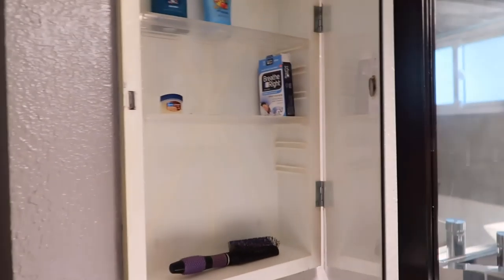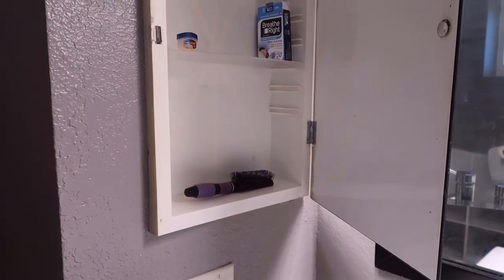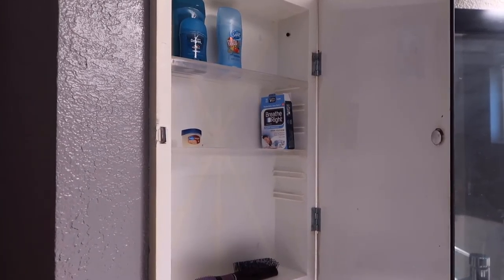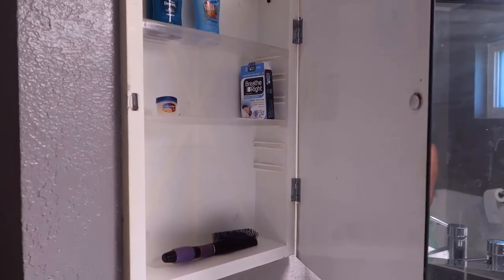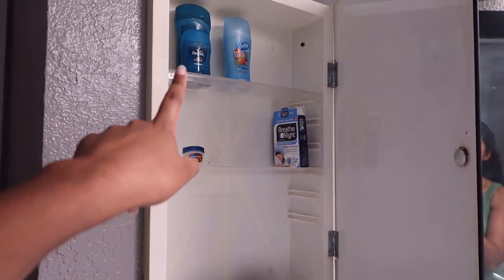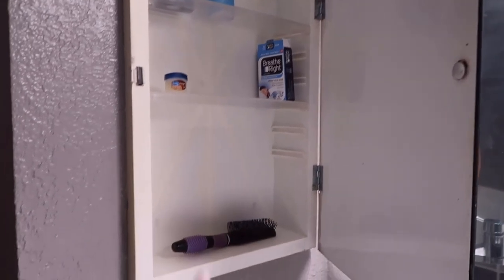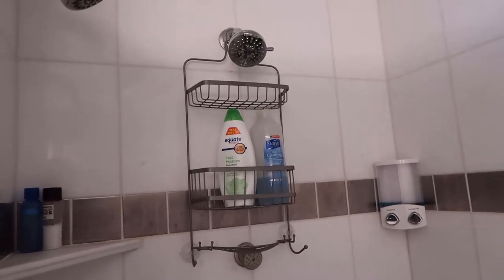In the medicine cabinet I actually have it mostly empty right now. I feel like there's probably some stuff in the other bathroom that can come over here, because that medicine cabinet is really crowded. But for now I've just got our deodorant up there, some Vaseline, breathe right strips, and Kevin's hairbrush. In the shower I've just got body wash, shampoo, and conditioner — looks way more organized.